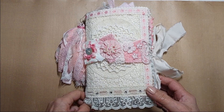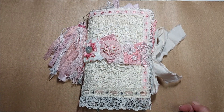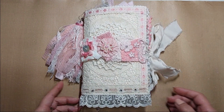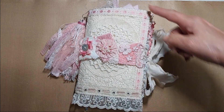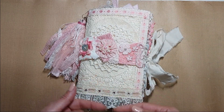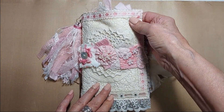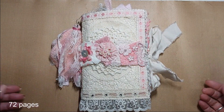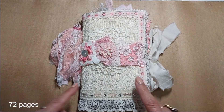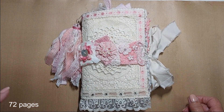Hi everyone, it's Donna here. I'm just coming on to show you a new journal that I just completed. This one measures five inches by seven inches — that doesn't include the ruffle at the bottom. It's a single signature, soft cover. I haven't done one in the shabby chic style in a while, and I had made this cover and it looked shabby chic to me, so I kind of went with it.